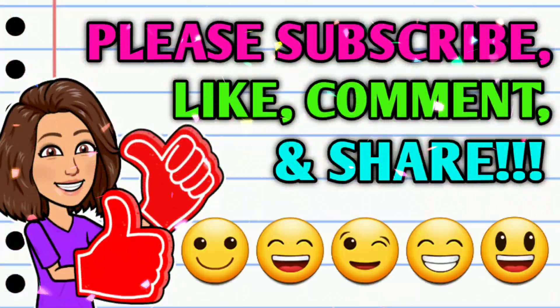Before we get started, if you haven't already subscribed, please consider doing so. And while you're at it, do me a huge favor — go ahead and hit that thumbs up button and leave me a smile down in the comment section below, because those are two quick, easy, and free ways that y'all can help support this channel. Then take a second to share the video.